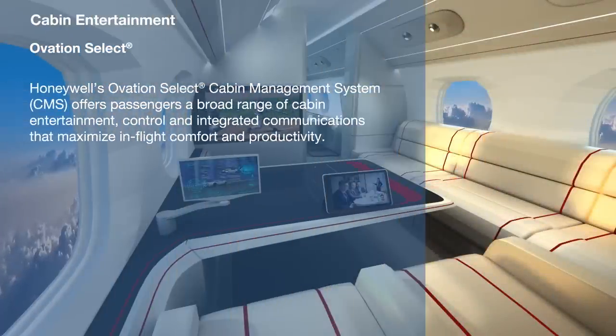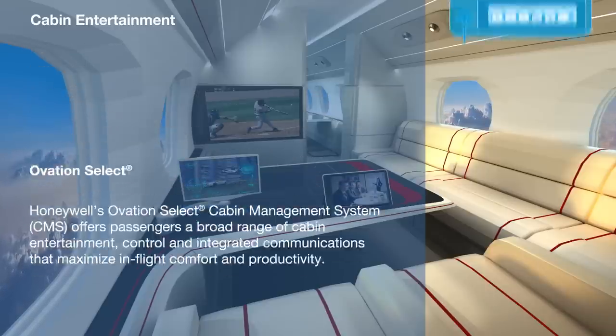Honeywell's Ovation Select is a complete cabin management system incorporating passenger in-flight entertainment. It offers control of lighting, temperature, and even seat positions.